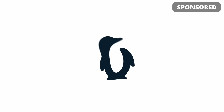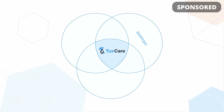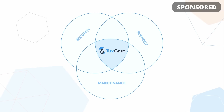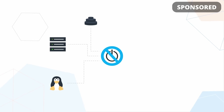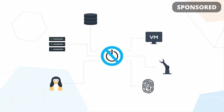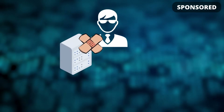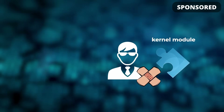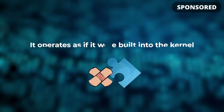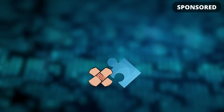This video is sponsored by Tuxcare. They provide solutions for enterprise Linux fleets to ensure that they're kept up to date and supported with as little downtime as possible, even when the distro you run is end of life or you're working with multiple distros. One of their main solutions is KernelCare Enterprise, a live patching solution that lets you apply security updates while the kernel is running without disruptions, meaning you don't have to reboot systems or plan maintenance windows, which often delay the application of these security patches.